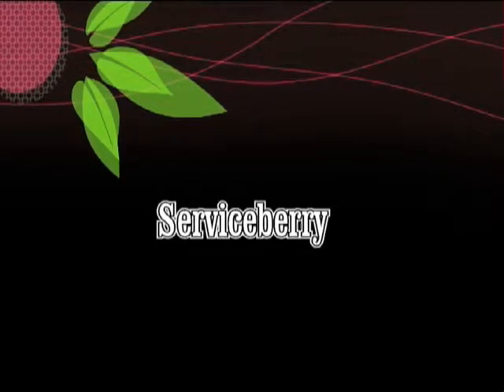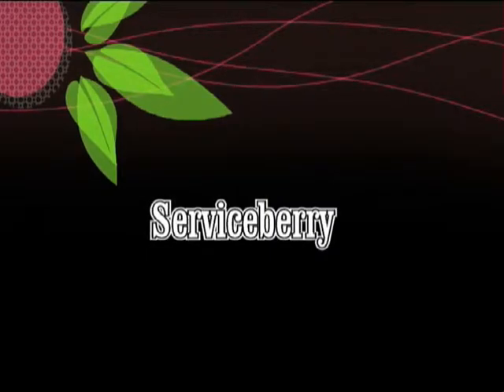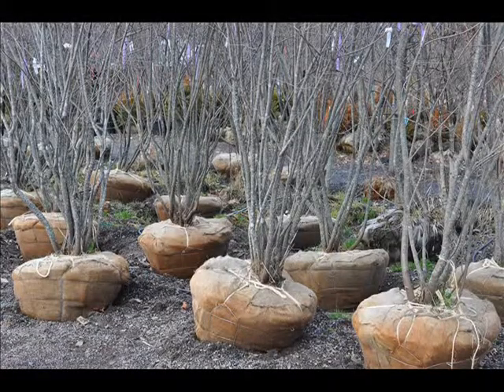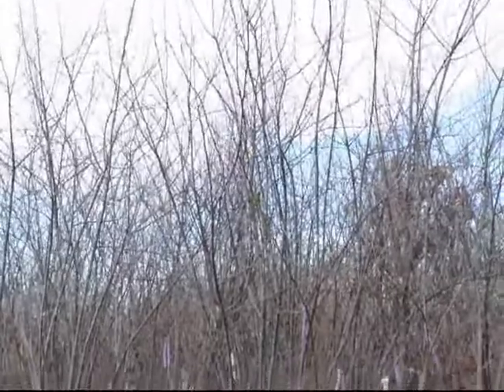This is our common serviceberry that we grow at Highland Hill Farm. It can usually grow between 15 and 25 feet. It's commonly found on the edge of a wood line or in a wet riverbank area. It gets its common name shadbush or shadblow from the fact that it usually bears its flowers at the same time the shad are making their run in the rivers.